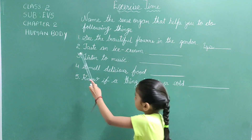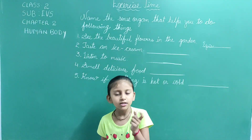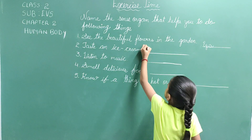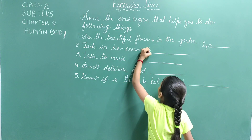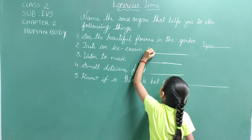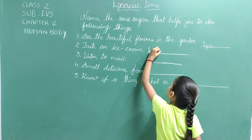Second, taste an ice cream. We taste with our tongue. So the answer is tongue. T-O-N-G-U-E.